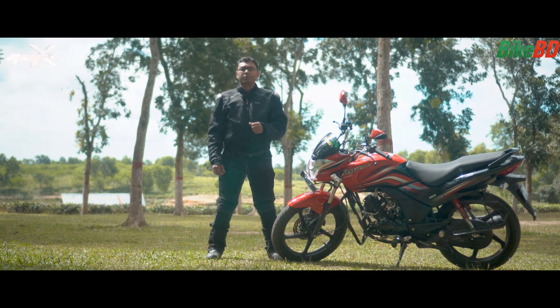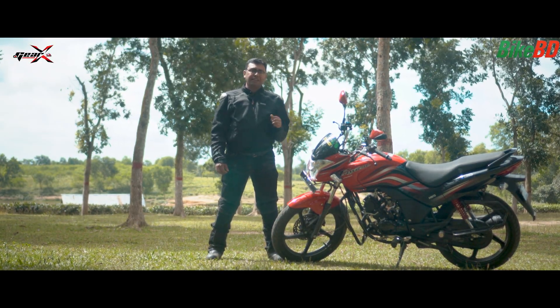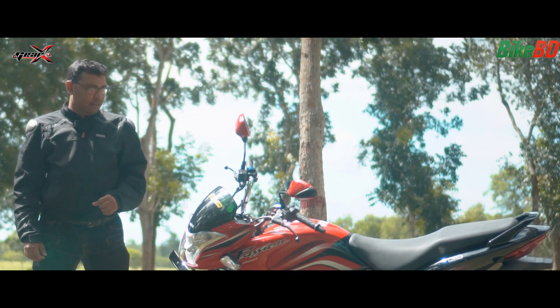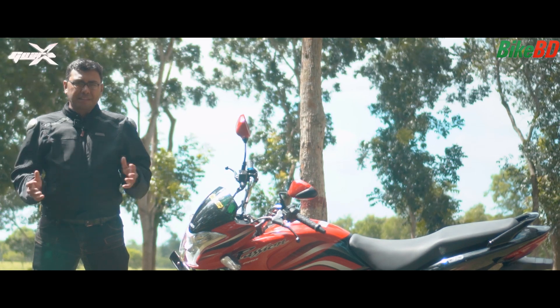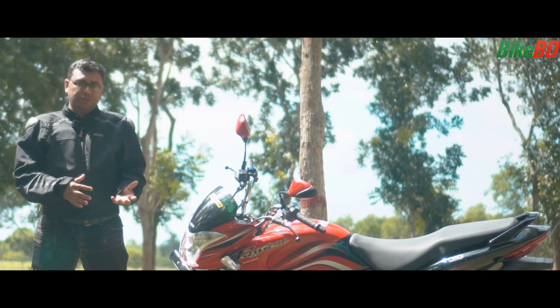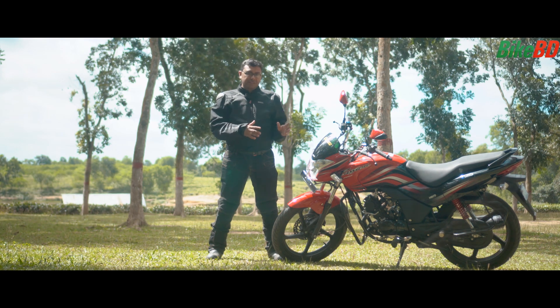In the beginning of the 19th century, Hero launched the Hero Passion X Pro, which is a 110cc executive commuter motorcycle. It's a very stylish motorcycle. Basically, those who want a 150cc or 160cc premium motorcycle but cannot afford it because of their budget — for them, this is a very good choice.